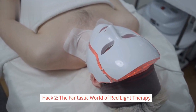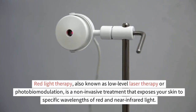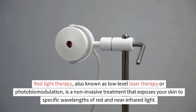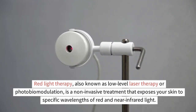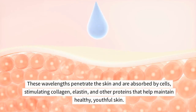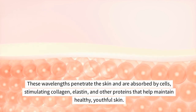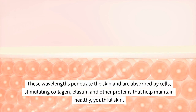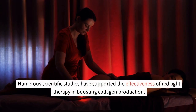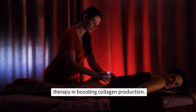Hack 2: The Fantastic World of Red Light Therapy. Red light therapy, also known as low-level laser therapy or photobiomodulation, is a non-invasive treatment that exposes your skin to specific wavelengths of red and near-infrared light. These wavelengths penetrate the skin and are absorbed by cells, stimulating collagen, elastin, and other proteins that help maintain healthy, youthful skin.